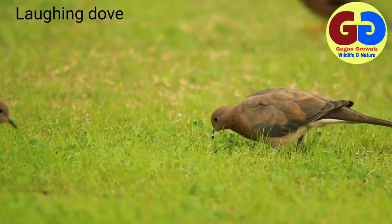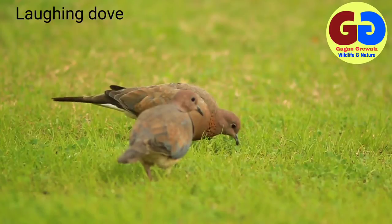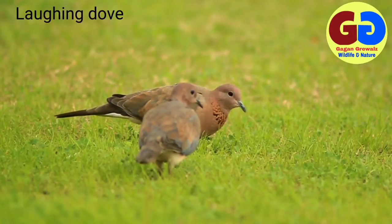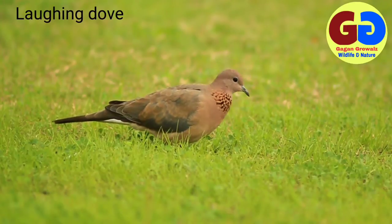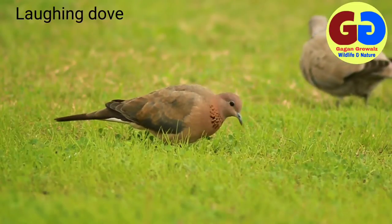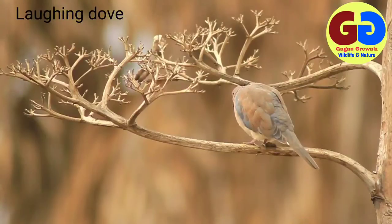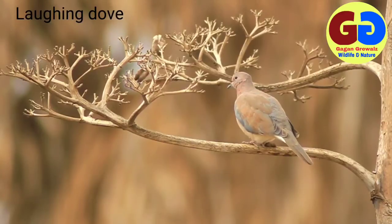Laughing Dove, scientific name Streptopelia senegalensis; alternate names: Little Brown Dove, Senegal Dove. Plumage: pinkish gray-brown plumage with black and white spots on the sides of the fore neck; a broad gray wing patch seen in flight; white tips to outer tail feathers. Description: 26 centimeters; sexes are alike. Met within pairs or small flocks in human habitation, cultivation, and light forests.